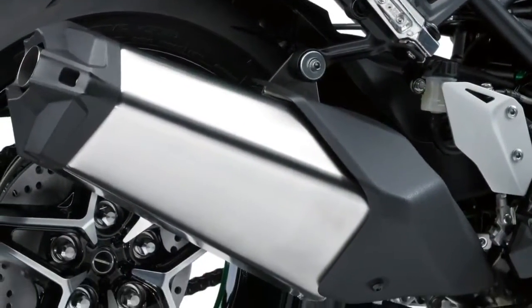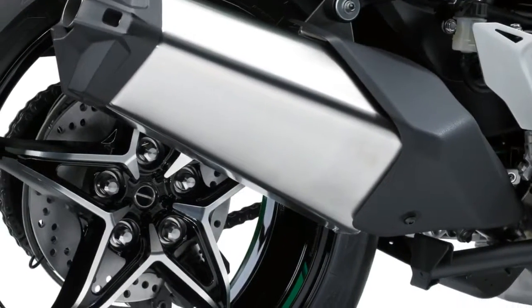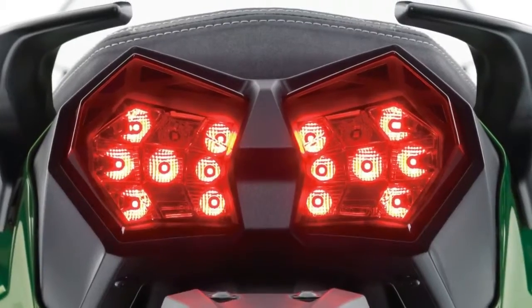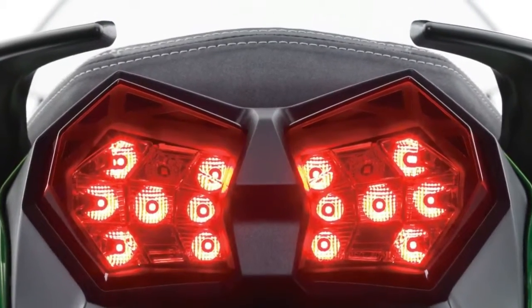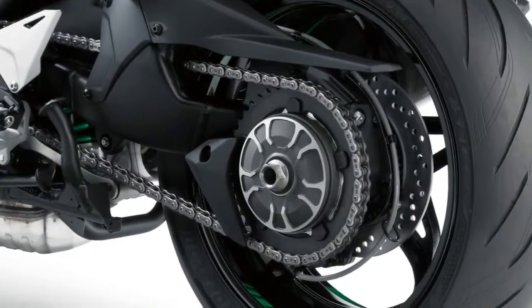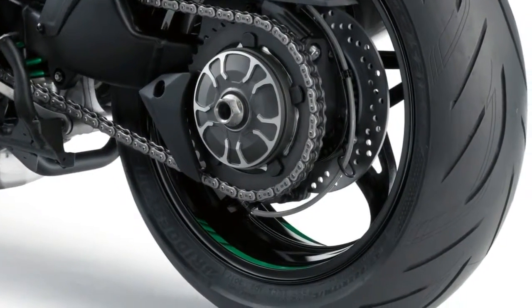The 2018 Kawasaki Ninja H2SX will be available in metallic carbon gray and metallic matte carbon gray, while the SE version comes in emerald blazed green and metallic diablo black. U.S. availability remains to be confirmed.